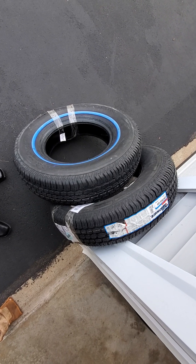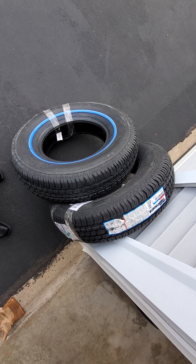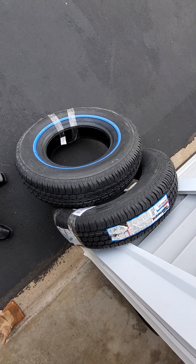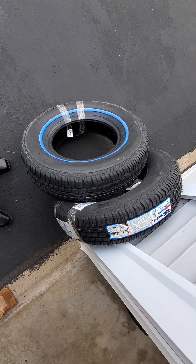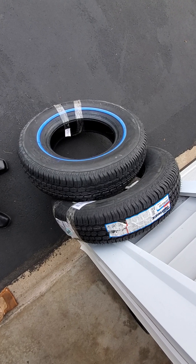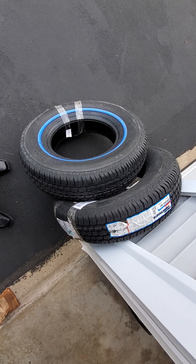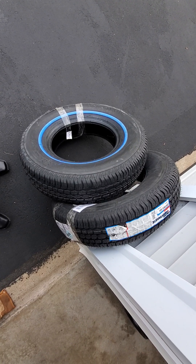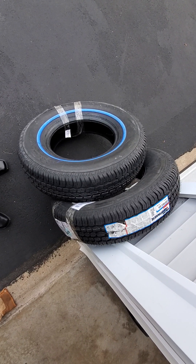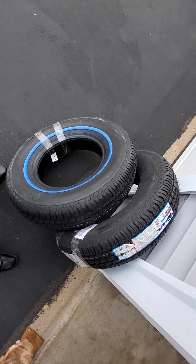I needed a couple of replacement tires. Right now what I'm trying to do with that truck is get it safely on the road. I'm just replacing what it needs in order to get it running smoothly and trustworthy. It had two tires that over time just had gone down, probably from the truck sitting around. I don't think it's been driven probably 10 to 15 years with any consistency.